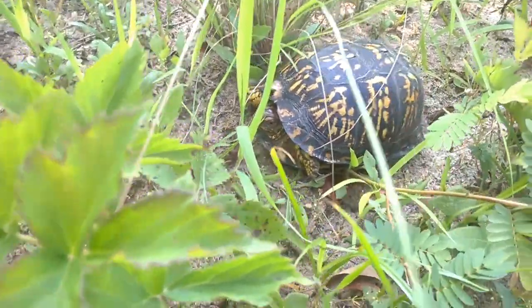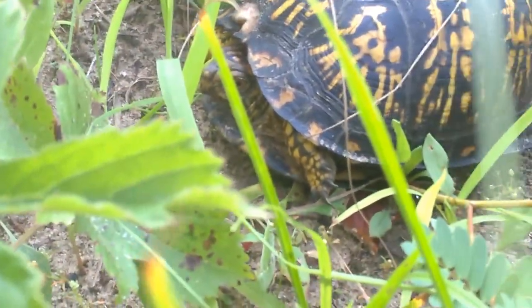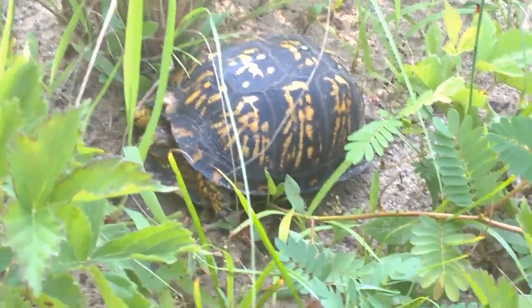There's his head — you can see it a little bit better now. I wish he would walk.